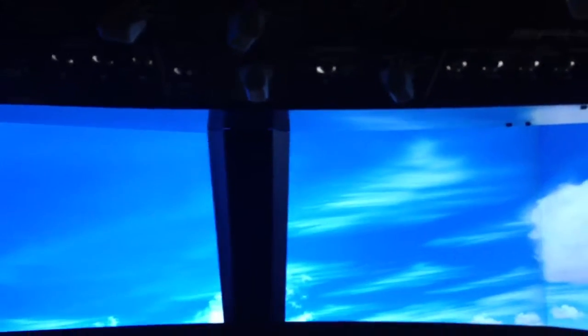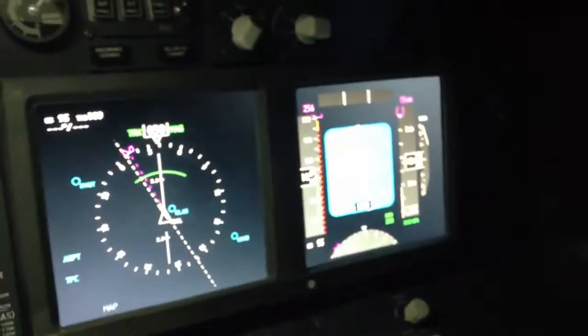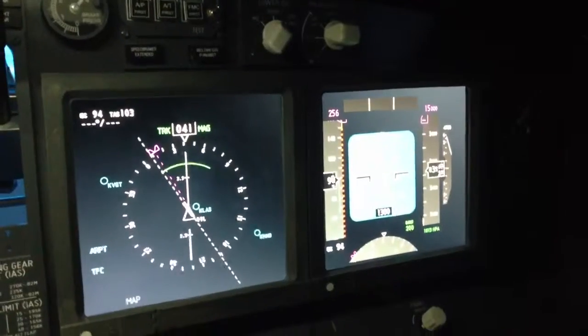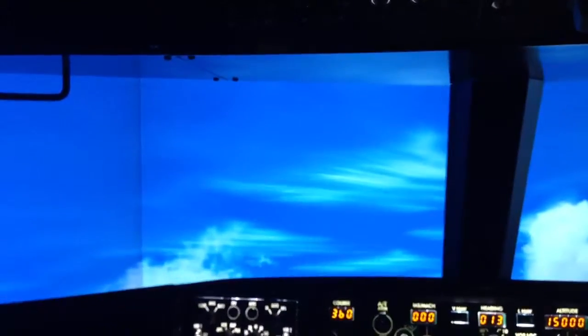Positive rate of climb and gear up. So just push forwards a little bit — see how at 30 degrees, as I keep pushing forwards. Keep pushing forwards all the way. What we're about to do now is stall the aircraft. We don't want to do that.